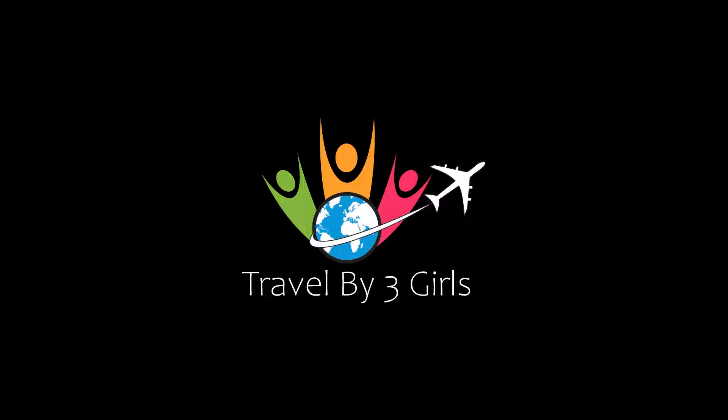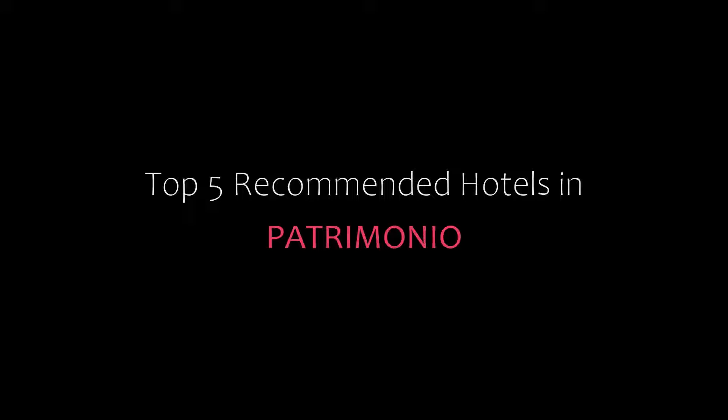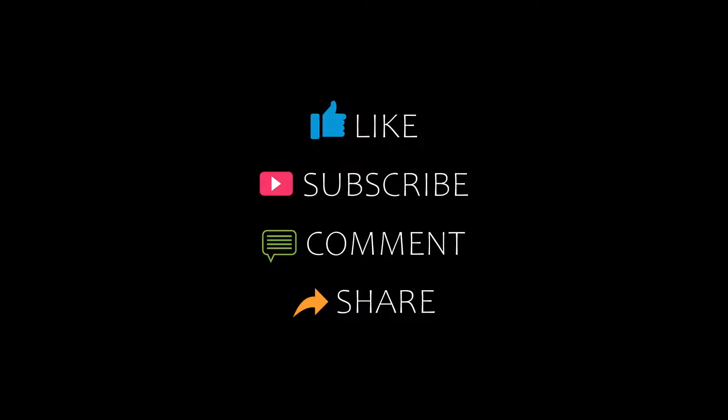Hello guys, welcome back to our channel and now you are watching new video of top recommended hotels. Please subscribe to our channel and don't forget to like, share and comment. Let's start the video.